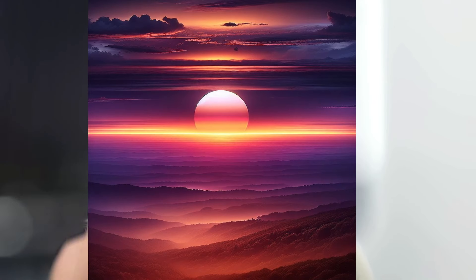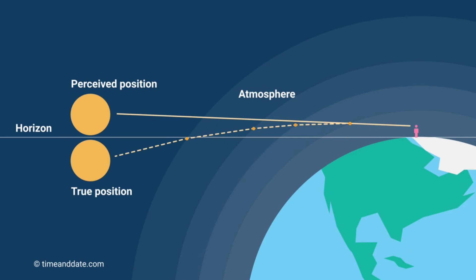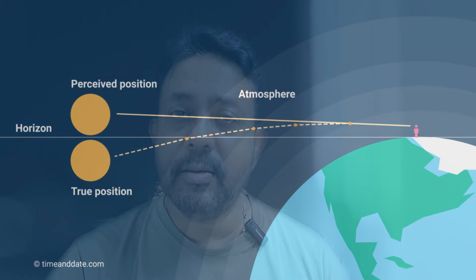Isn't it amazing how atmospheric conditions can extend our view a little bit further? Talking about atmosphere, do you know that we can see the sun even before it rises and well after it sets? If you refer to an Almanac for sunrise and sunset times, the sun is visible well before and after the listed times — roughly about 4.5 minutes. Due to refraction in the atmosphere, we can see the sun above the horizon when in fact it is about 2 degrees below the horizon.